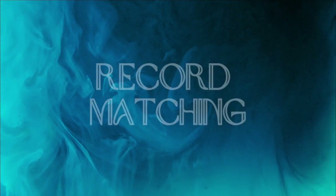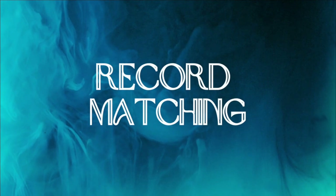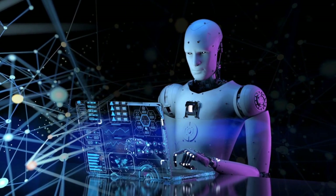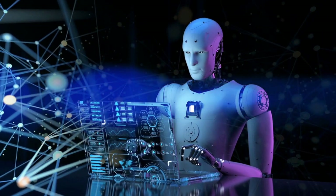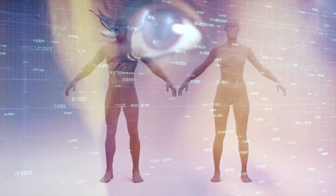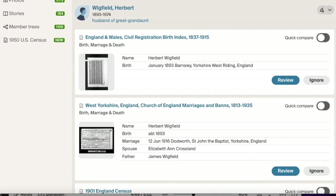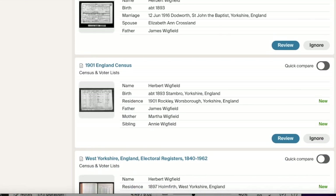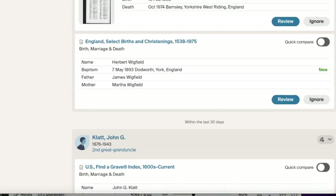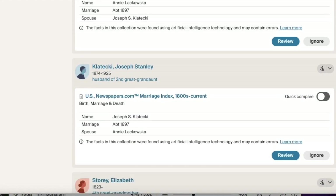Another popular way that AI is used in genealogy, which you've likely taken advantage of if you've been using sites like Ancestry.com, is record matching. AI can automatically match individuals in genealogical databases by comparing available information such as names, dates, locations, and family relationships, linking related individuals and identifying potential family connections — think of those famous little green leaves on Ancestry. Ancestry employs machine learning algorithms trained on vast amounts of genealogical data, and two of those benefits are record matching and relationship inference, helping users build accurate family trees.